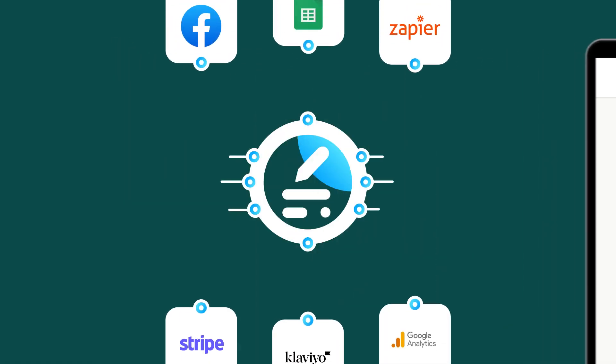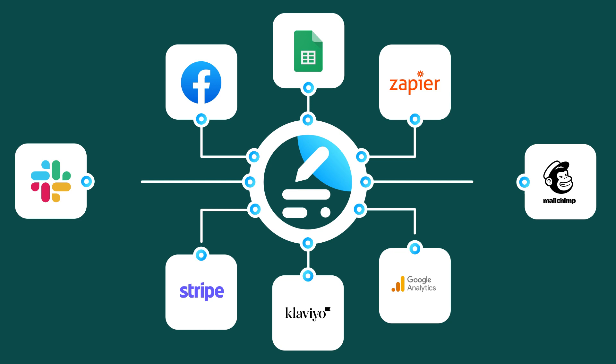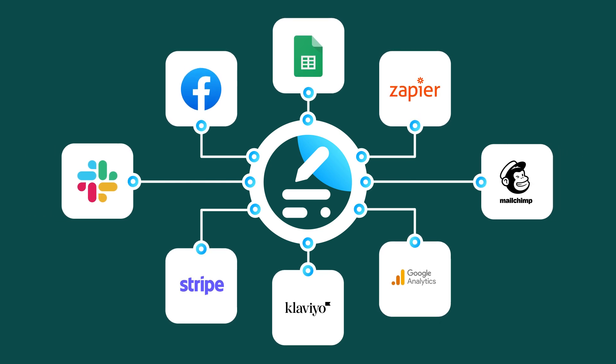You can fully customize your experience with the Halk Form Builder app. With one-click installation and many integrations like Google Sheets and Slack, we are certain that you will enjoy our solution.